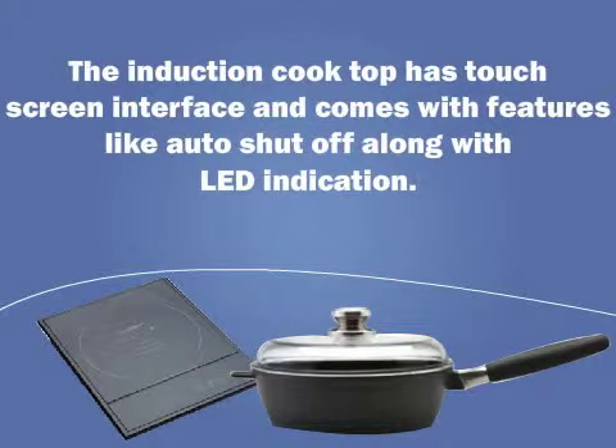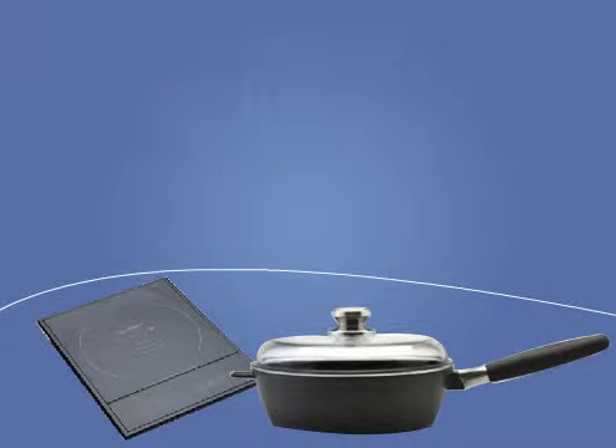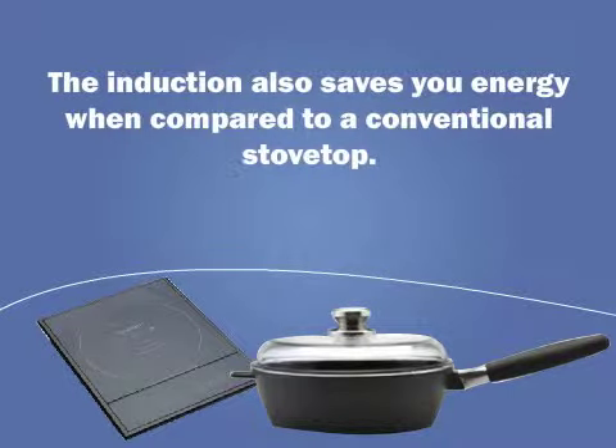The induction cooktop has a touchscreen interface and comes with features like auto shutoff along with LED indication. The power, time, and temperature can be regulated on the screen with a touch of a button. The induction also saves you energy when compared to a conventional stovetop.